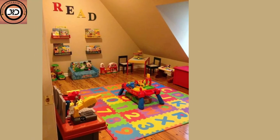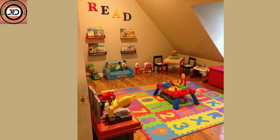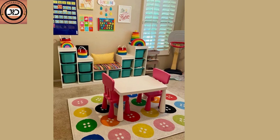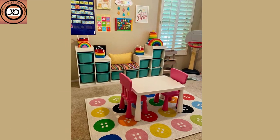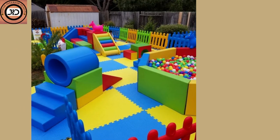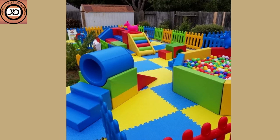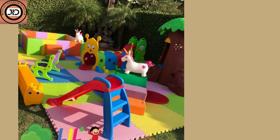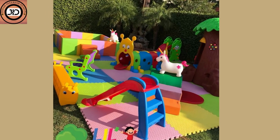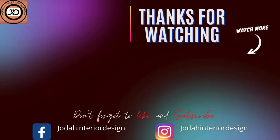I hope you got inspired by these simple inspirational designs when decorating your daycare space. If you like this kind of content, please remember to like and subscribe, and don't forget to turn on the notification bell so you get notified whenever I upload a new video. Thank you so much for watching till the end — I'll see you in the next one.